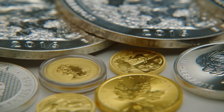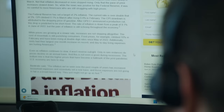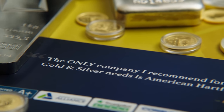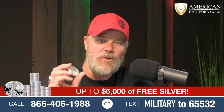American Hartford Gold is dedicated to helping individuals and families invest in precious metals — gold, silver, and platinum in both bars and coins. They provide physical delivery to your doorstep or inside a retirement account like an IRA, 401k, or TSP. They have an excellent Trustpilot rating from over 1,000 customers, an A+ rating with the Better Business Bureau, a price match guarantee, a buyback commitment, and free maintenance and storage for up to three years. American Hartford Gold has a special offer for Military Arms Channel viewers of up to $5,000 in free silver on qualified orders — call 866-406-1988 or text MILITARY to 65532.